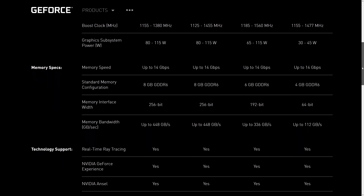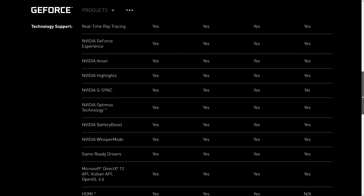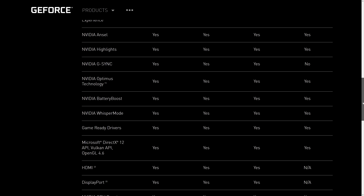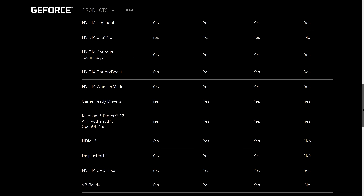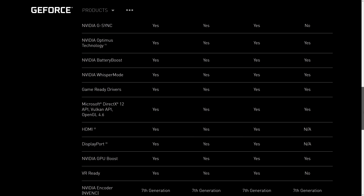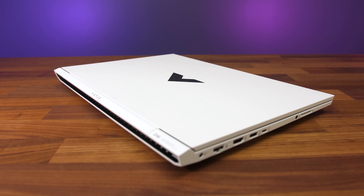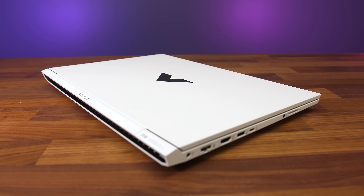Something I found interesting is that when we scroll down to the features, we can see that the 2050 doesn't offer G-Sync support. HDMI and DisplayPort are also listed as not applicable, which I'm guessing means that any display outputs on the laptop will connect to the integrated graphics of the processor, rather than there just not being any such ports. It also makes me think that laptops with the 2050 may be stuck to using Optimus, so probably no MUX switch.